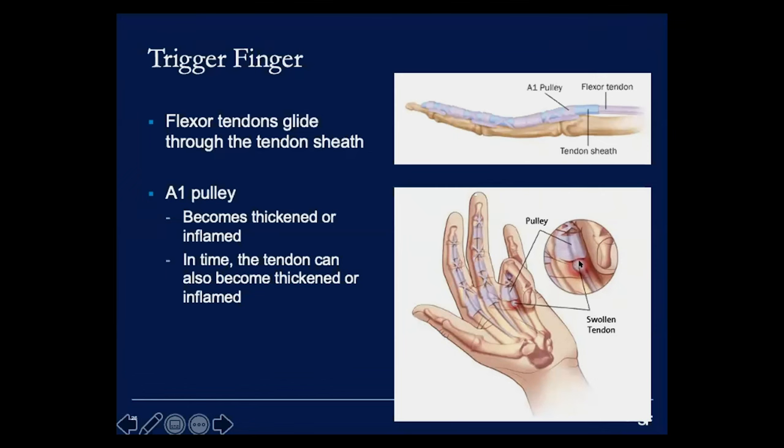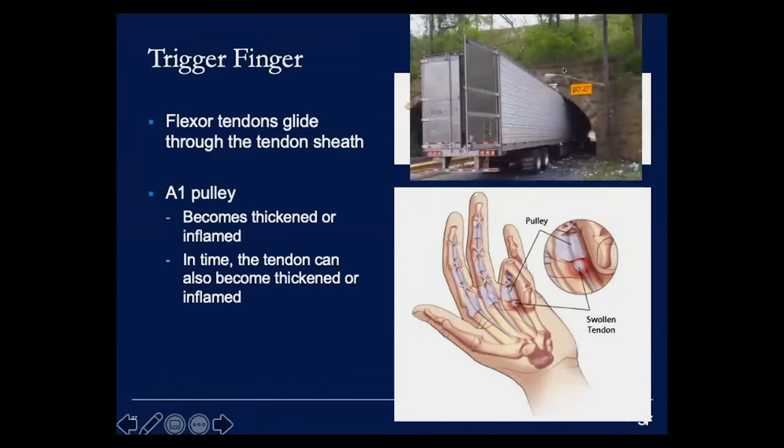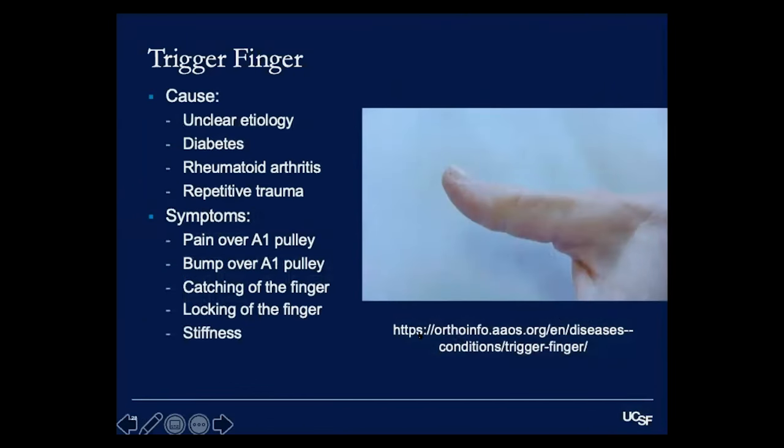Over time, as the pulley gets inflamed and swollen, the tendon experiences increased pressure and can also become thickened and inflamed. I like to use the analogy of a big truck trying to get through a small tunnel — if the tendon is the truck and the pulley system is the tunnel, a swollen tendon makes it much harder to pass through. This is what happens with trigger fingers, though we're not exactly sure why it occurs.